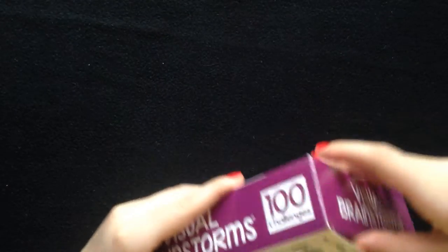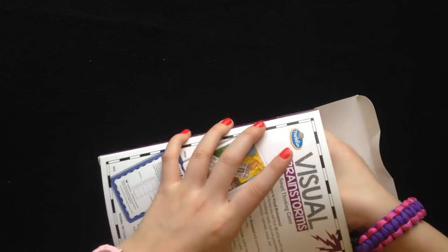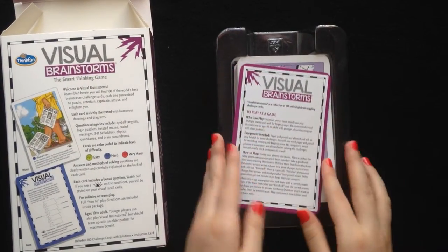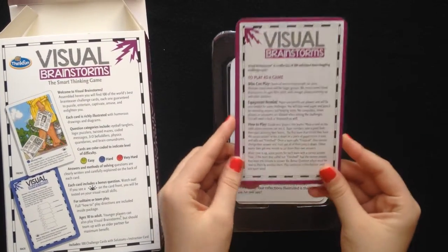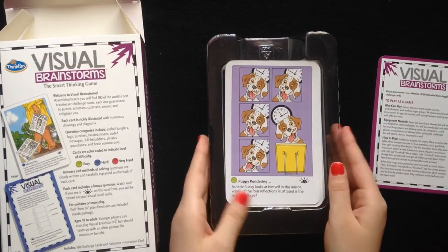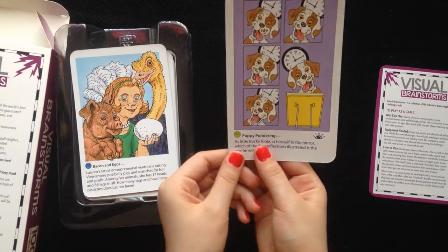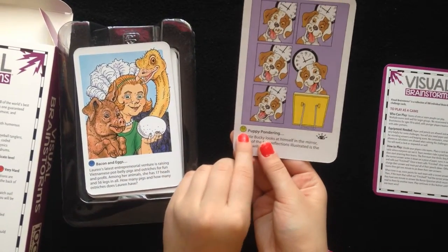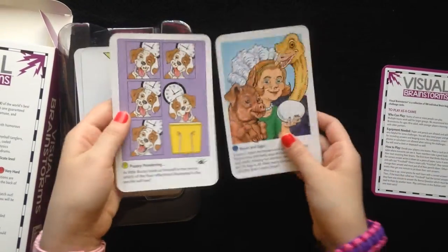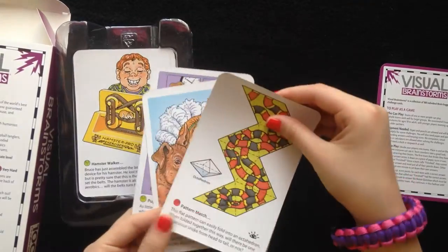Let's look inside. Each box comes with a set of instructions, so if you have any more questions, you can read this. Let's look at some examples. As you can tell, these also have faces to tell you what challenge level they are — this is easy, hard, and this is extra hard.